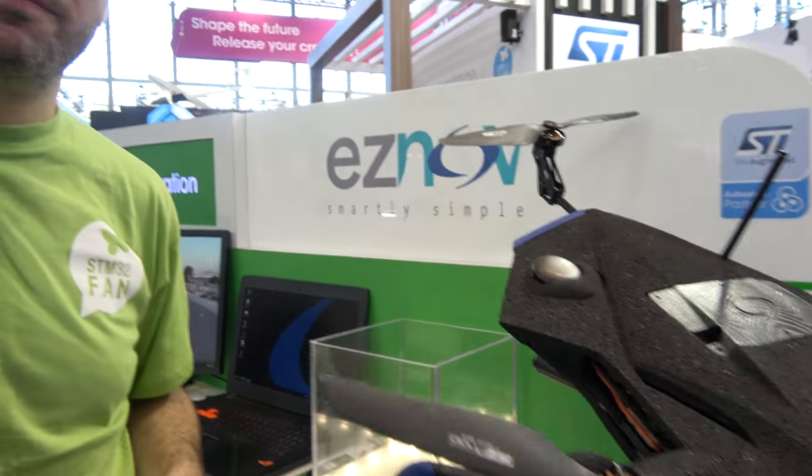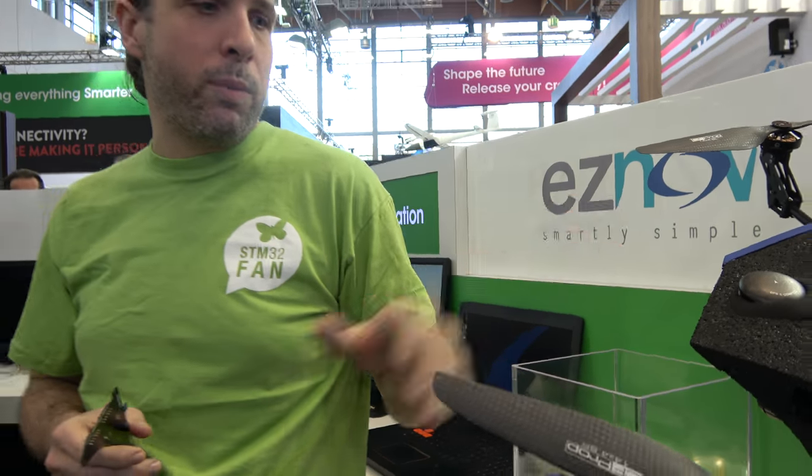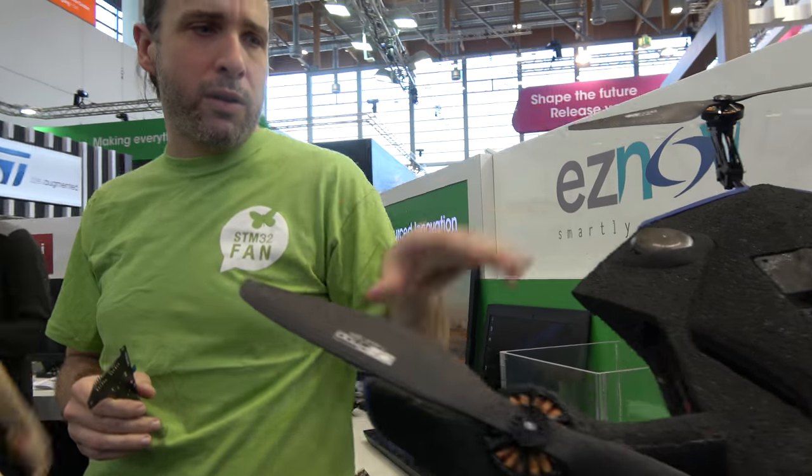So this is a drone here at Embedded World. We are Izenov, a design house in France. We worked for three years on a fully autonomous drone. We built all the system including the hardware, the flight algorithms, the planification, auto mosaic — everything.